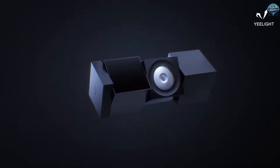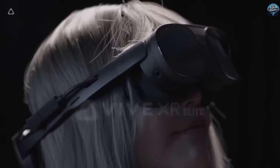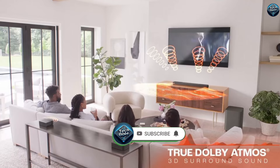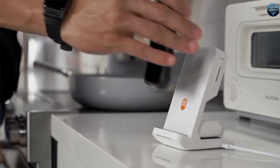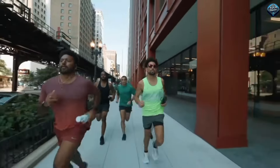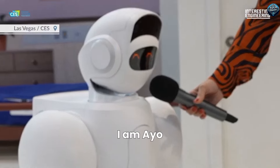Hi everyone, welcome back to my channel. Today we're diving into an exciting new invention that's going to change the way you take care of your lawn. If you're tired of pushing heavy mowers and dealing with the hassle of lawn maintenance, you're going to love what I have to share. Don't forget to hit the subscribe button and click the bell icon so you never miss out on the latest gadgets and innovations.